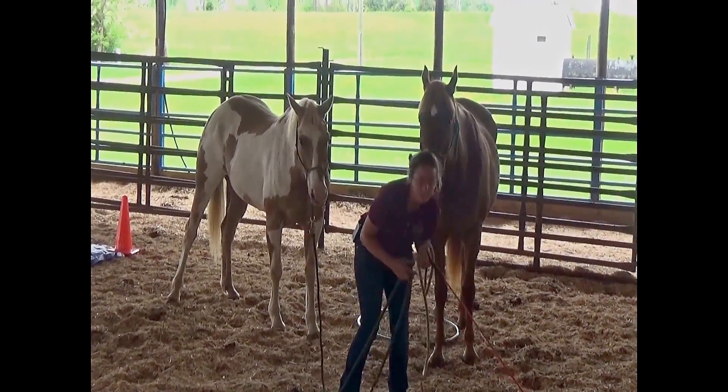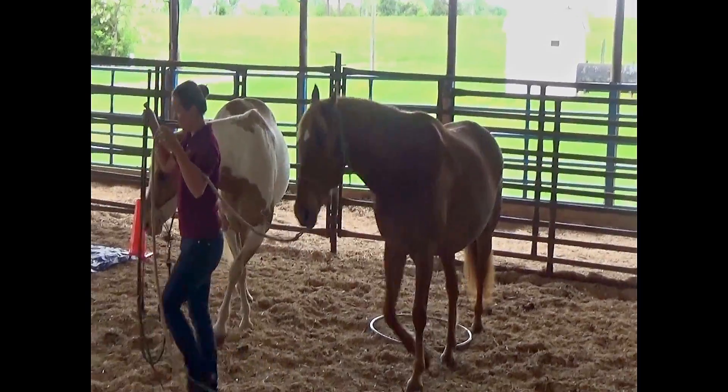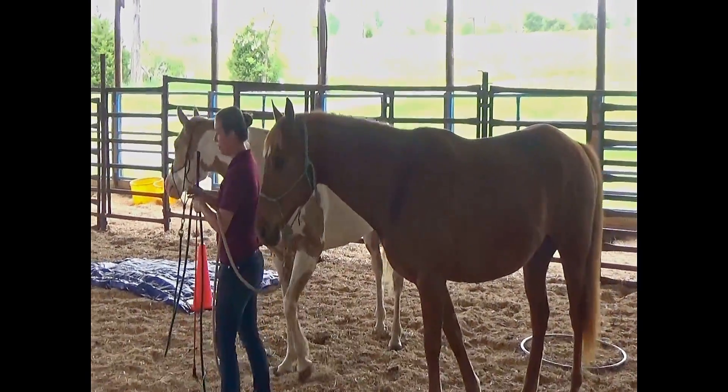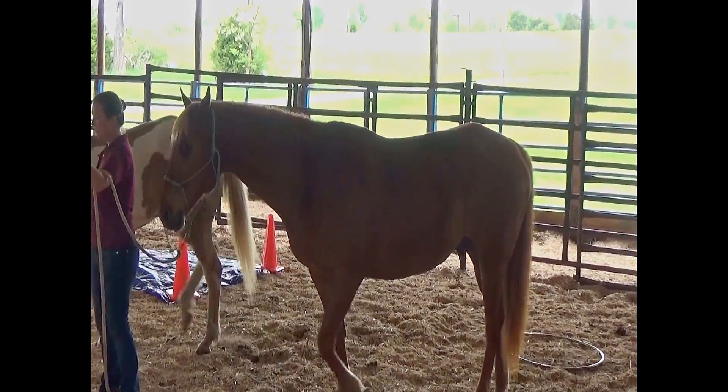The first obstacle I'm going to start with is the barrels. Some horses you may find are just afraid of the barrels themselves, or they may be afraid to go through a narrow opening like this.